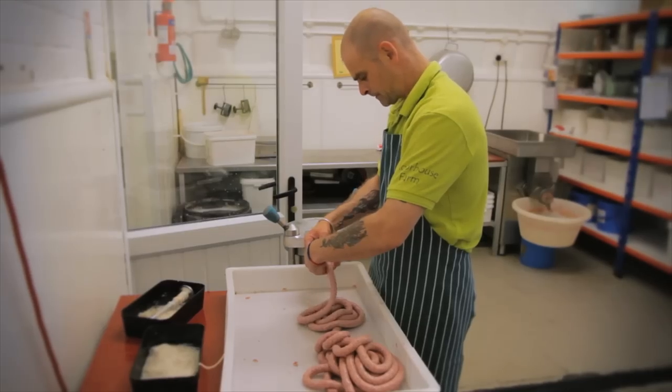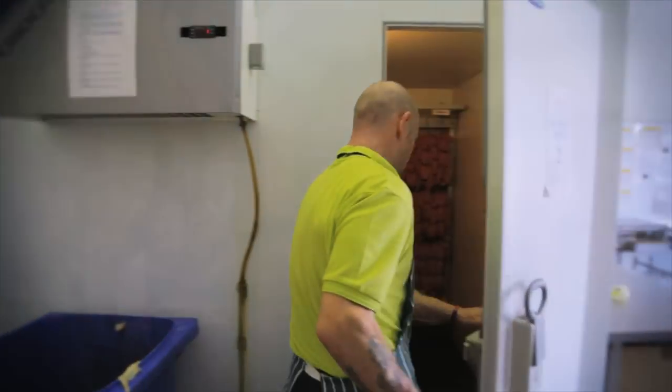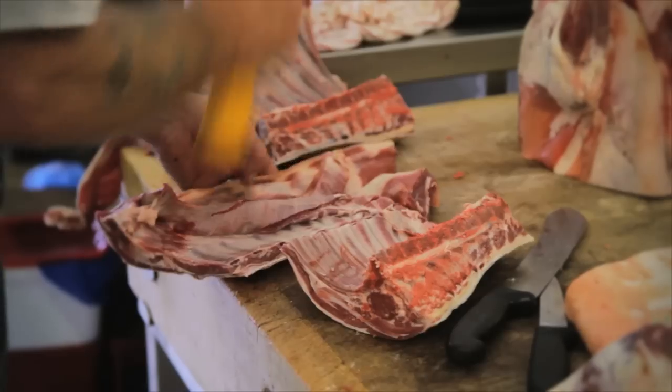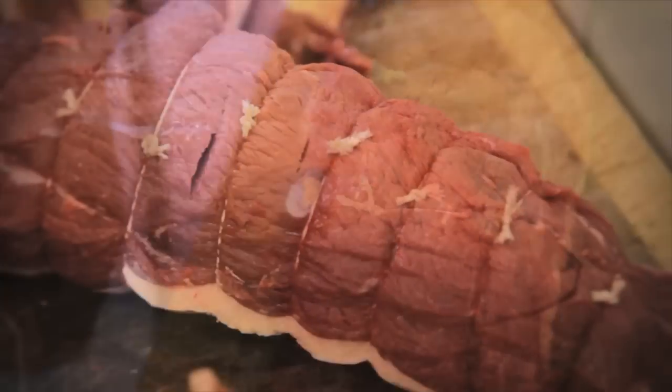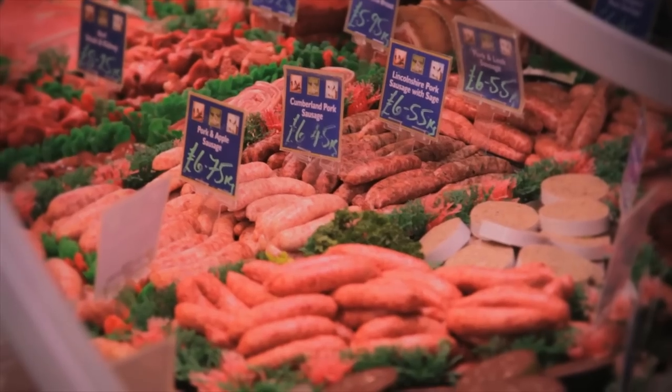Here Darren is hand-making our award-winning sausages ready for the shop and the farmers markets. We usually have over ten varieties available. Dave and Barry use all of their years of experience to prepare just the right cuts of meat and the right range to create our impressive counter display.